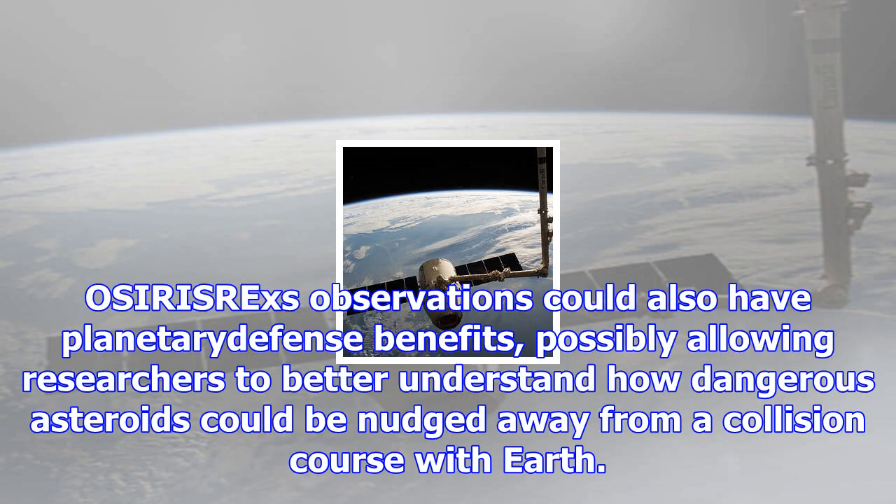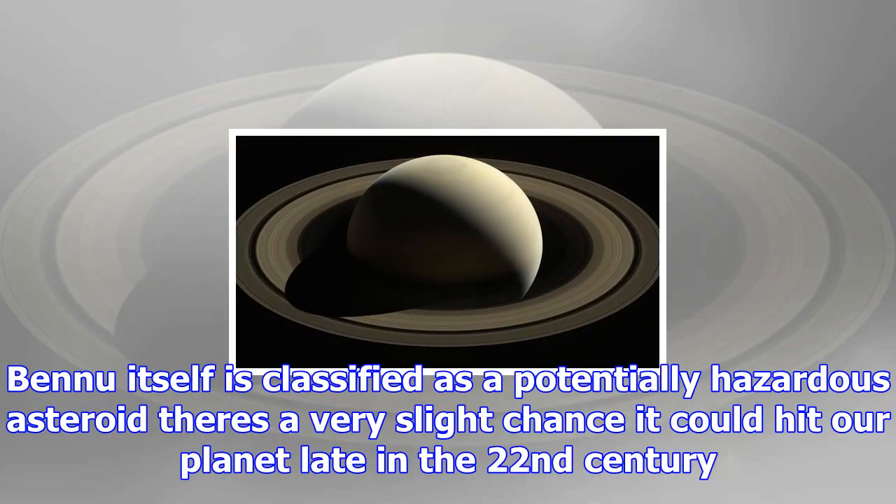OSIRIS-REx observations could also have planetary defense benefits, possibly allowing researchers to better understand how dangerous asteroids could be nudged away from a collision course with Earth. Bennu itself is classified as a potentially hazardous asteroid — there's a very slight chance it could hit our planet late in the 22nd century.